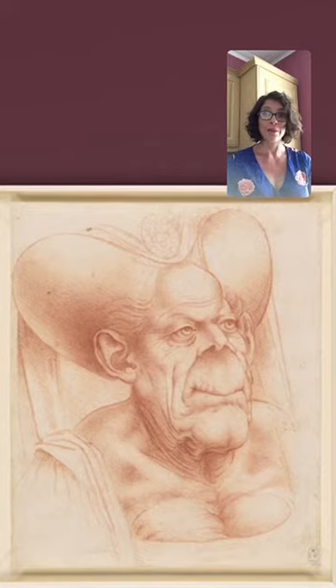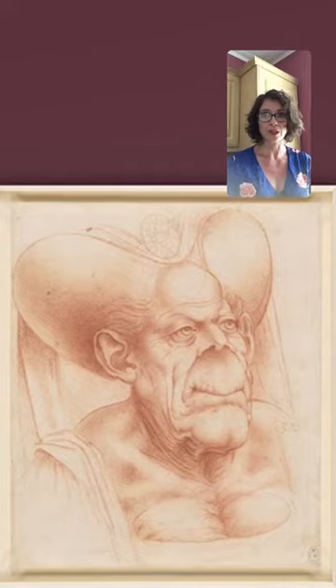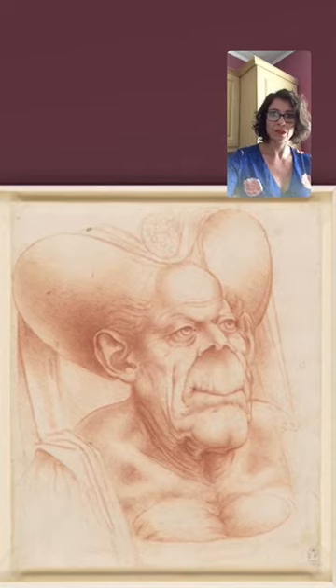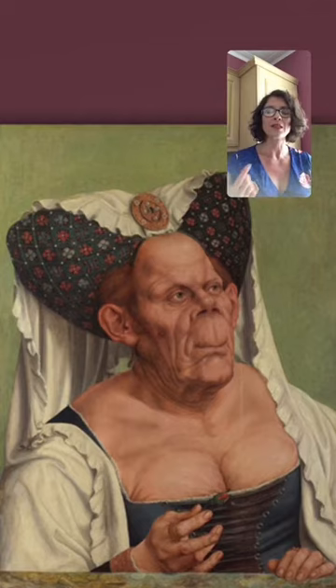That drawing is, I think, in the Royal Collection at Windsor — or there are definitely very similar works by Leonardo da Vinci in the Royal Collection at Windsor. So she inspired Leonardo da Vinci. Both Massis and da Vinci were very interested in grotesquerie and people with unusual faces, and they did correspond a lot.